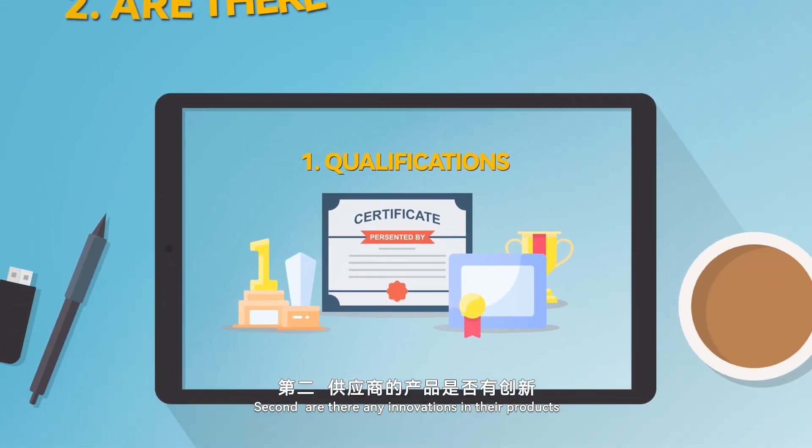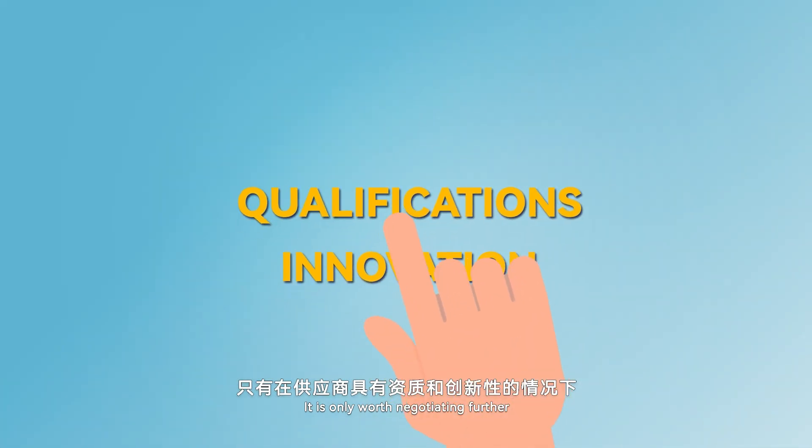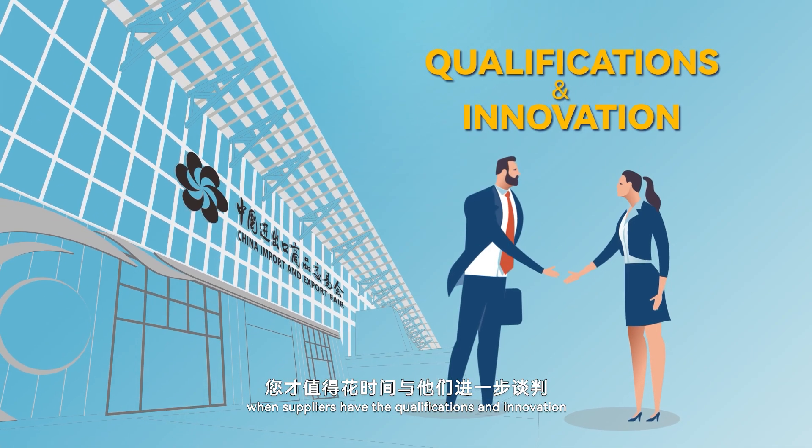Second, are there any innovations in their products? It is only worth negotiating further when suppliers have both the qualifications and innovation.